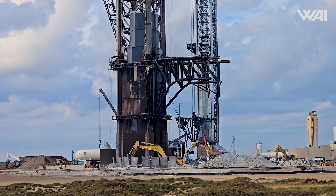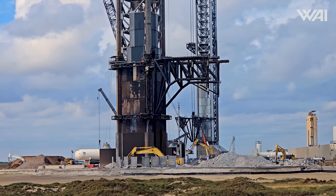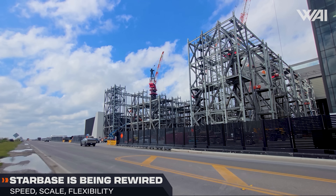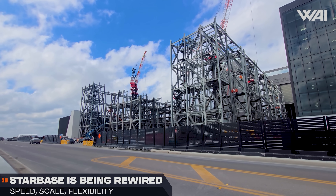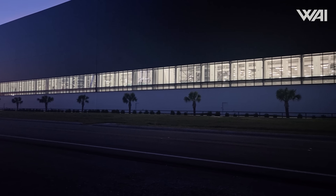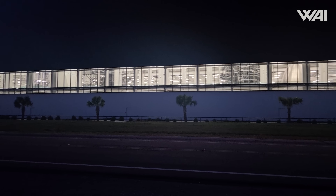Taken together, these developments underscore SpaceX's commitment to retooling its Texas launch complex for higher launch frequency, greater technical flexibility, and support for upcoming Starship iterations. And then there's that one question: how will SpaceX even pay for all this? How will they build a Mars colony out of their own pocket?